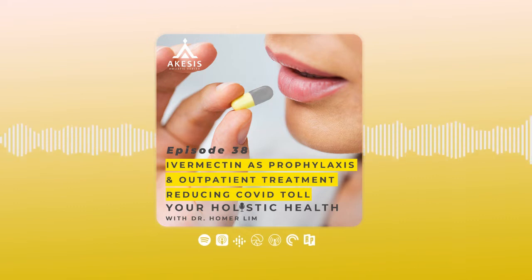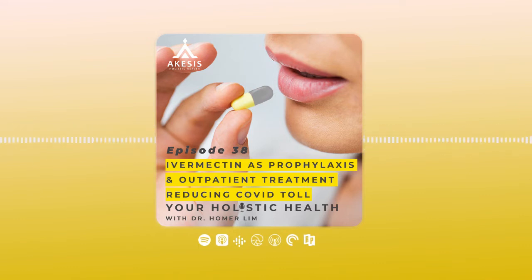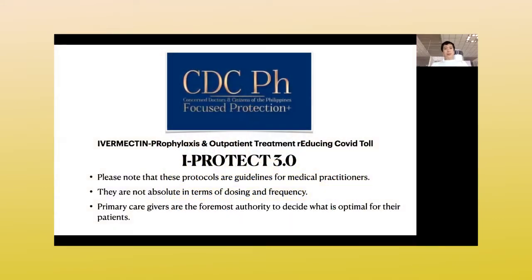Hi, this is Dr. Homer Lin and you're listening to your Holistic Health Podcast. Welcome everyone. This is Dr. Homer Lin of the CDCPH. For this particular webcast, we'll be talking about the new iProtect protocol, which is the iProtect 3.0. This is based on the newer guidelines set by the FLCCC by Dr. Pierre Corey and Dr. Paul Maric.